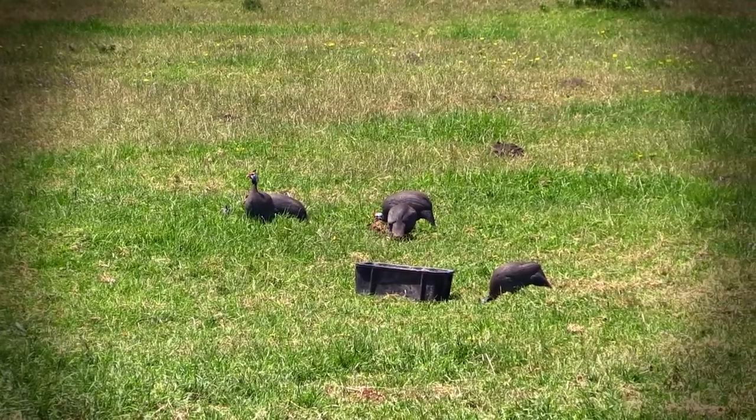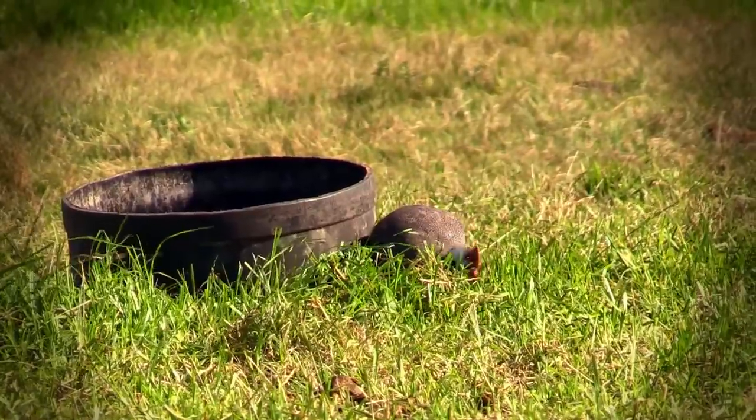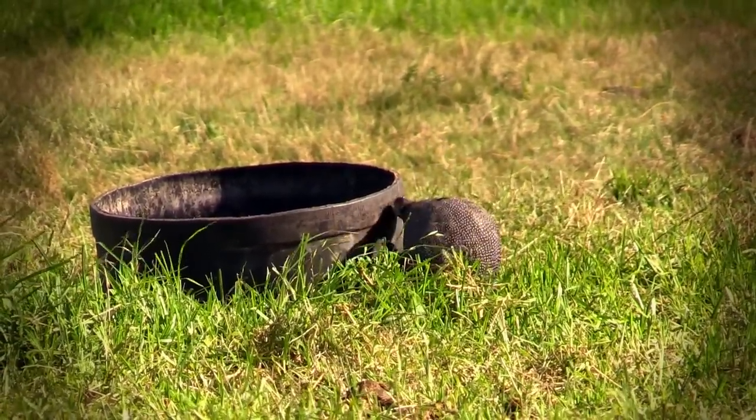We've been called here today to help sort out the problem a little bit. We're going to lower the numbers of a few of these birds and of course we're not going to let them go to waste. These are all very tasty animals — pigeon pies, a nice roast goose, and guinea fowl in a pot is always good.